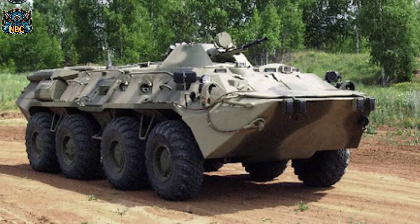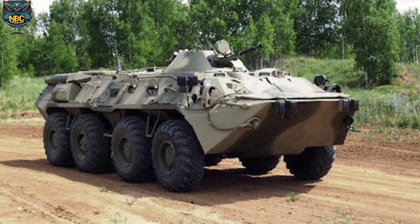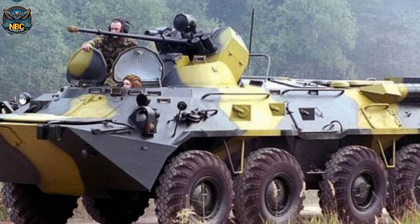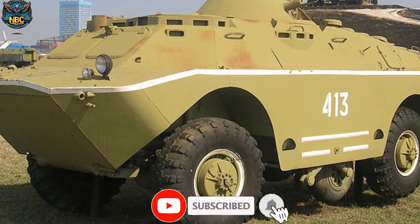The BTR-80A can reach a maximum road speed of 80 km/h and a water speed of 9 km/h, with an operational range spanning from 600 to 800 km. Serbian armed forces maintain a diverse fleet of reconnaissance vehicles, including 46 BRDM-2 and 30 BRDM-2M vehicles.